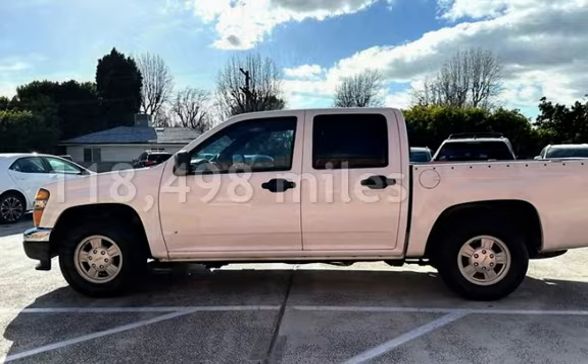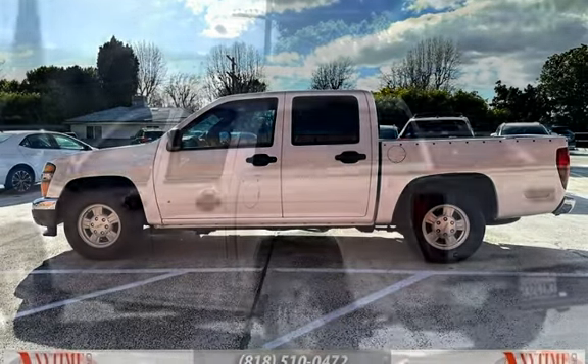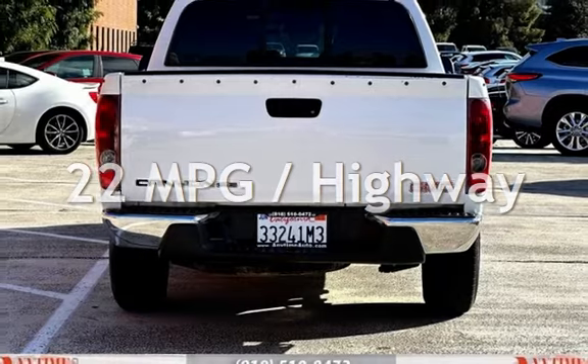This GMC has less than 119,000 miles on the odometer. Estimated fuel economy for this vehicle is 16 miles per gallon in the city and 22 miles per gallon on the highway.